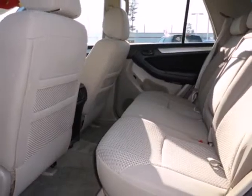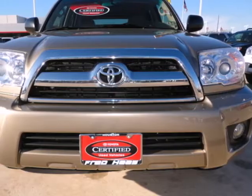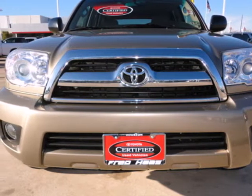With a long list of comfort and convenience features and outstanding road manners, this 4Runner outshines many more expensive vehicles. Take it for a test drive today.